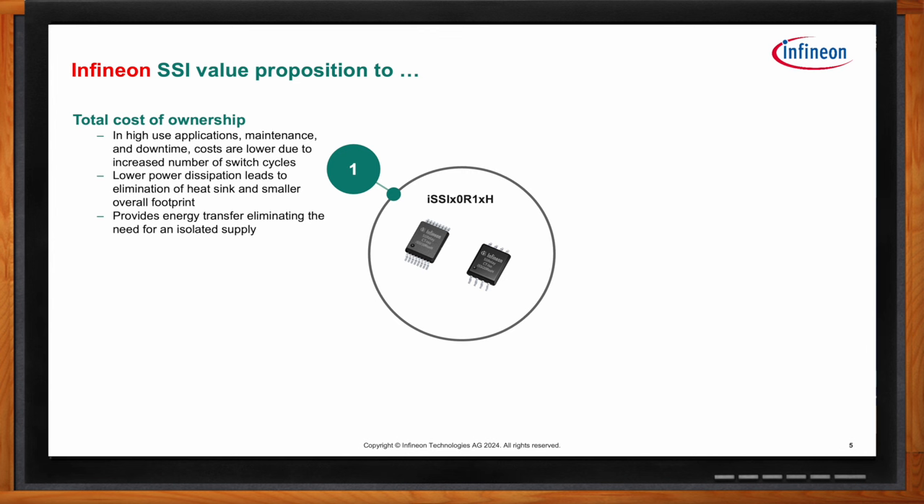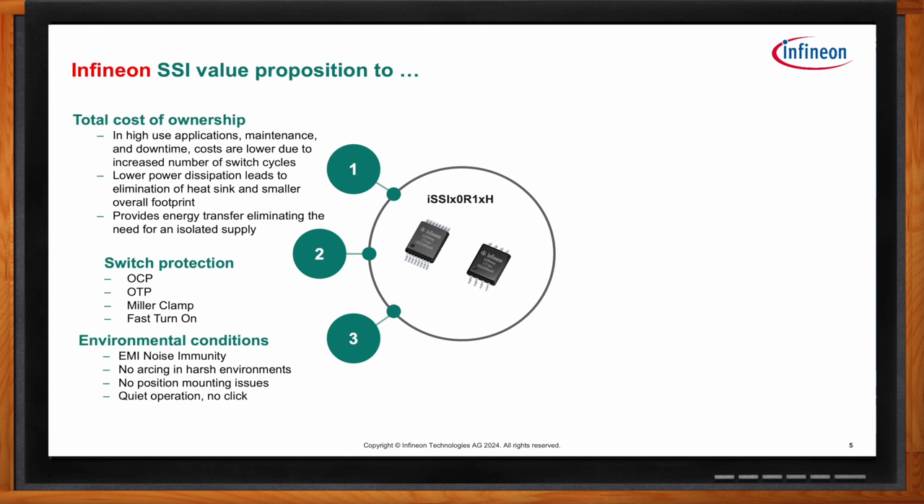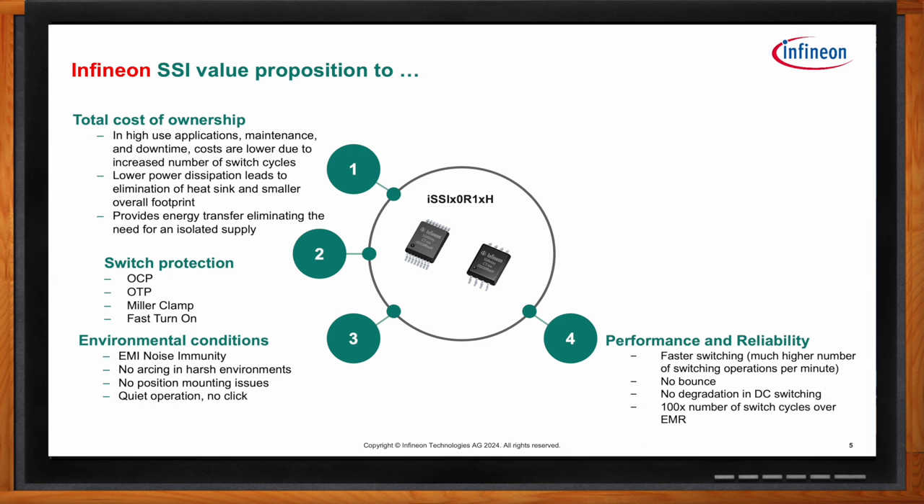The SSI family also offers integrated switch protection. All five variants have selectable protection: over-temperature protection, the Miller clamp feature for filtering to prevent inadvertent switching in noisy environments, and fast turn-on capability with an external capacitor. In harsh environments, there is EMI noise immunity, no arcing — important in gas environments where an electromagnetic switch could arc — and no clicking noise when switching on and off.